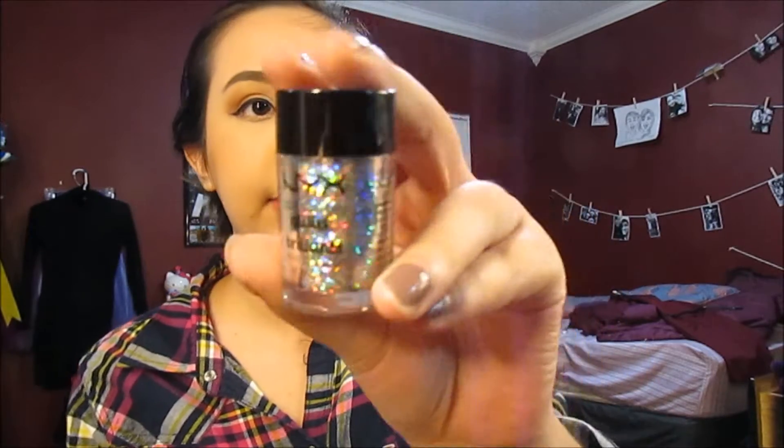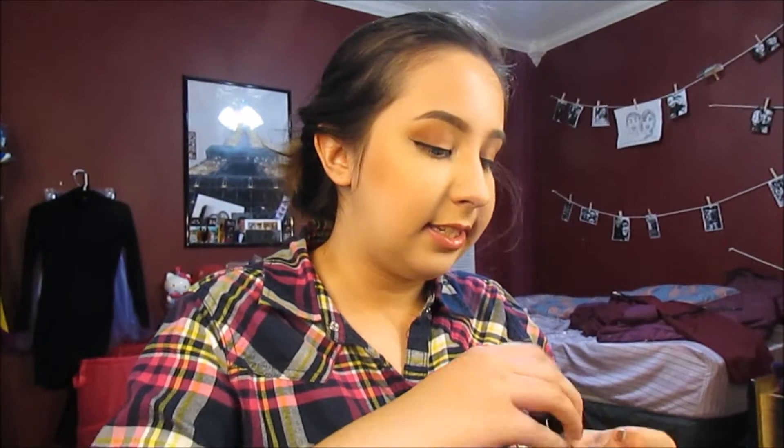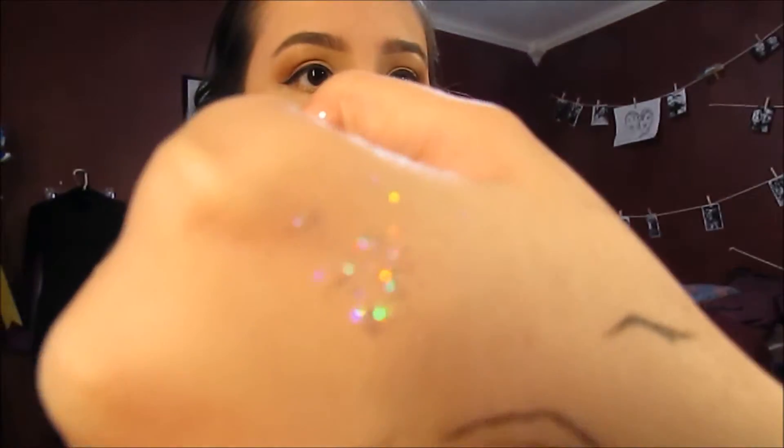Then the next thing I got was the NYX Glitter. I kind of already opened it because I was too excited, but it's like an iridescent glitter. I just threw some on my hand so you can see — it's really pretty. A cut crease is, like, I don't know if there's any way to explain it.